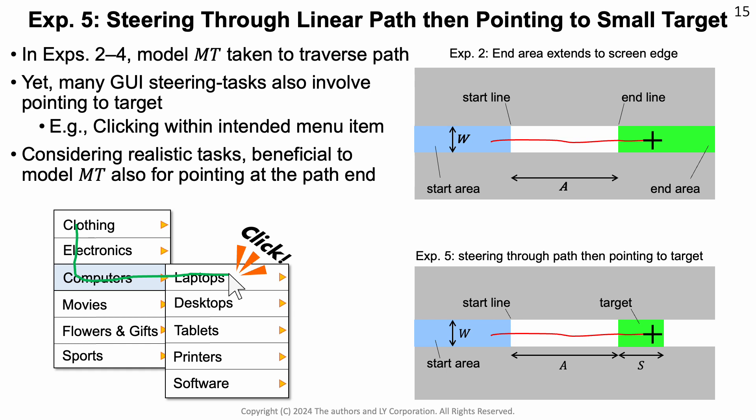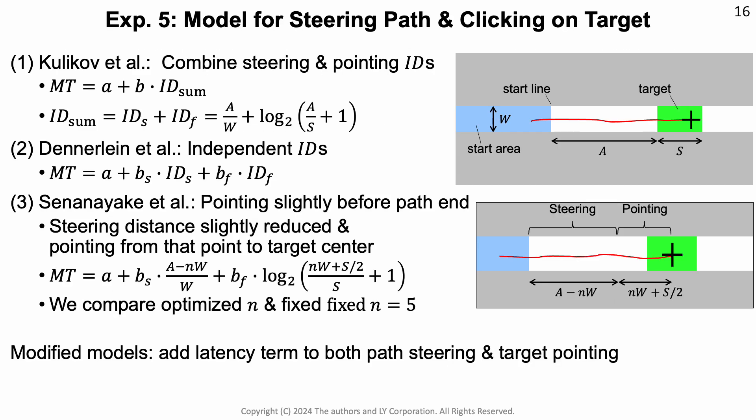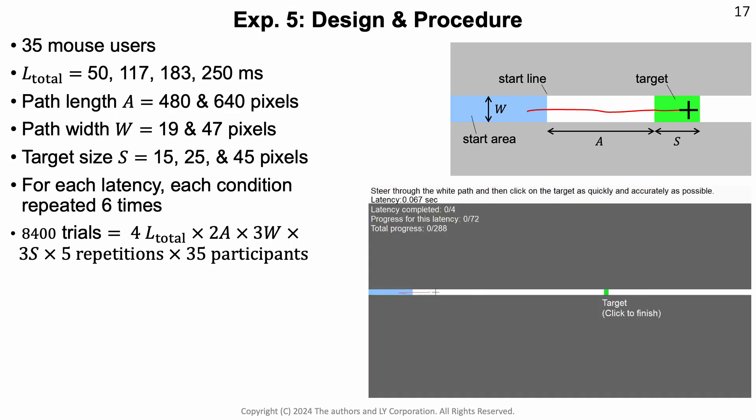In experiment 5, we looked at a linear path followed by an end action, where the user has to click on the final target. This is similar to navigating through a cascaded menu, where you steer first through the high-level menu item and then click on the intended menu item. For this task, we found three different models from Kulikov, Dennerlein, and Senanayake in the literature, and we investigated all three. They have different indices of difficulty that either combine the steering and pointing ID, treat them independently, or treat the pointing action at the end as separate. Because we know from our previous experiments that a linear latency term is a good choice, we modified these three models to add a linear latency term. In the experiment, we investigated a range of latencies, different path lengths, path widths, and target sizes, with well over 8,000 trials. In the video in the bottom right, you can see how this task looks, where you start from the left and steer through the path until you click on the target.